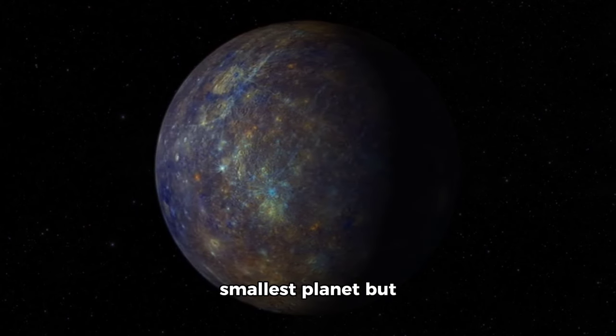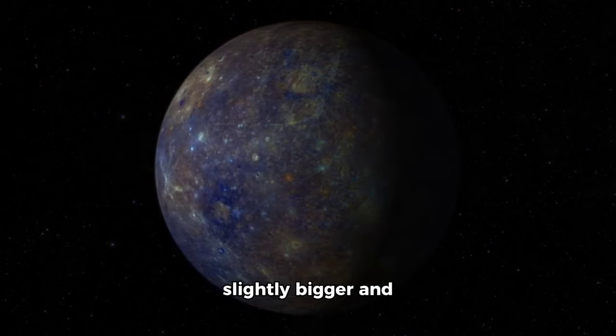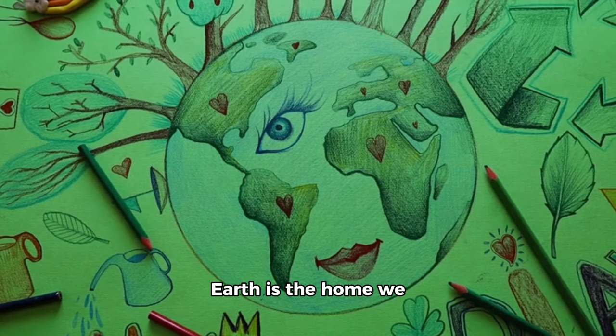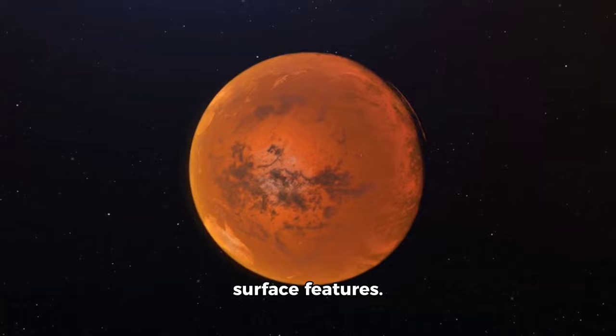Mercury is the smallest planet but closest to the sun, while Venus is slightly bigger and orbits even closer than Earth. Earth is the home we all know and love. Mars is called the red planet due to its reddish surface features.